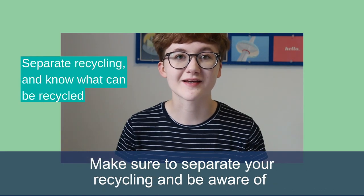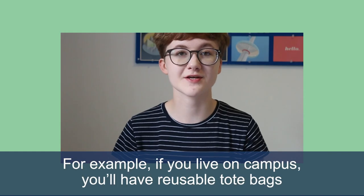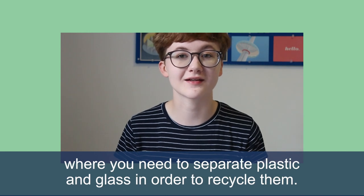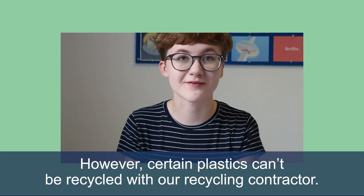Make sure to separate your recycling and be aware of what can and can't be recycled in Brighton. For example, if you live on campus you'll have reusable tote bags where you need to separate plastic and glass in order to recycle them. However, certain plastics can't be recycled with our recycling contractor.